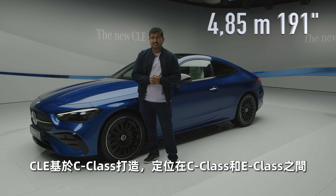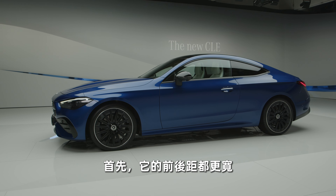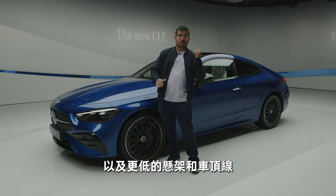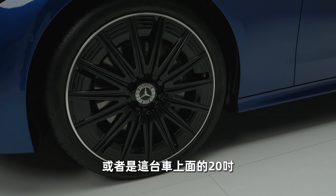The CLE is based on the C-Class and thereby sits between the C and E, but it gets a lot of unique aspects to make it stand out. First and foremost, you have the wider track, both front and rear, along with the lowered suspension and that roofline. Different wheel options are available, starting at 18 inches, or the ones you see here are 20.